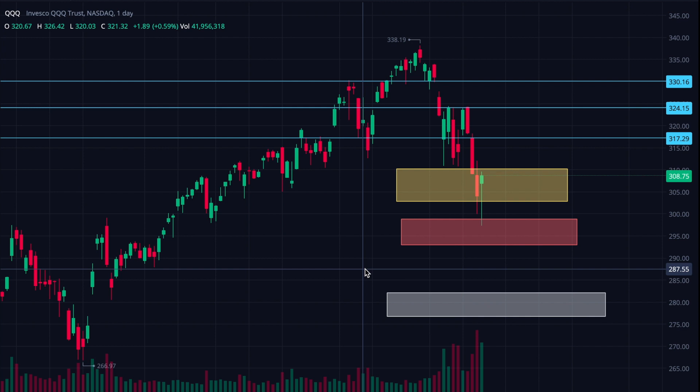Here's what I'd be looking at — if we're going to reverse: hold the yellow box, reestablish support at 310, and then push to 317. If we start testing 317 and get some bounces off of that, that'll be a good sign that maybe we're actually starting to recover and can get back on track. If we sell off and get into the red box, I would be nervous that establishing consolidation or price action inside that red box would be a sign that we're going to push down into that white box. So continue to be careful out there.